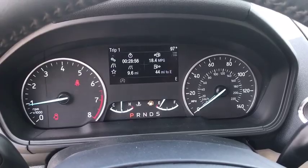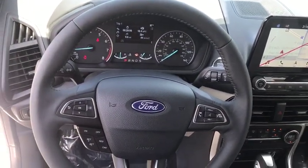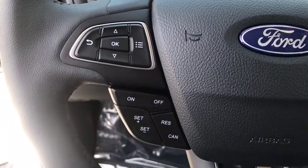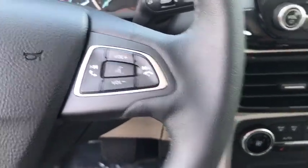Heated front seats, heated steering wheel, electronic stability control, compass, security system, trip computer, power windows, rear window defroster, tachometer, brake assist, remote keyless entry.